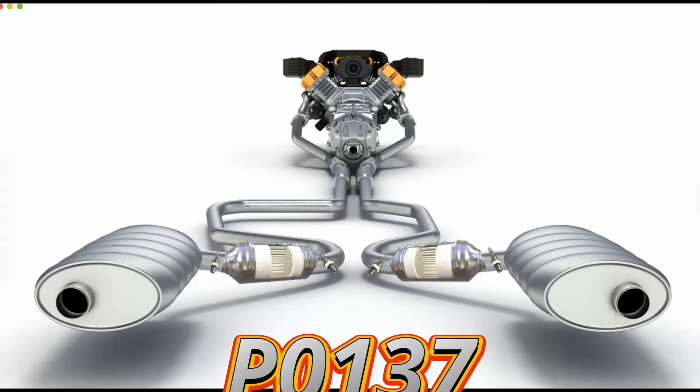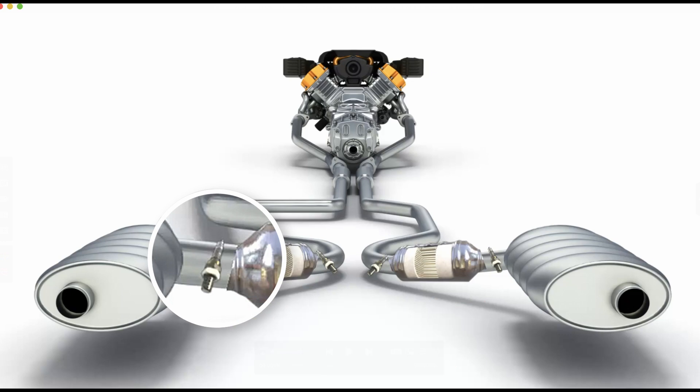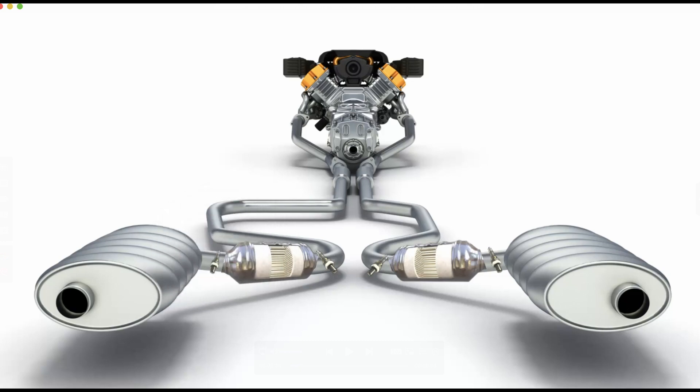If your check engine light is on and you've got the P0137 code, that means the oxygen sensor located after the catalytic converter, bank 1 sensor 2, is reporting a low voltage reading. This sensor is responsible for monitoring the efficiency of the catalytic converter. So let's break it down from the easiest and most common causes to the more complicated ones.